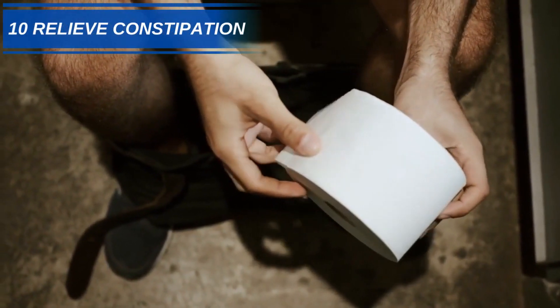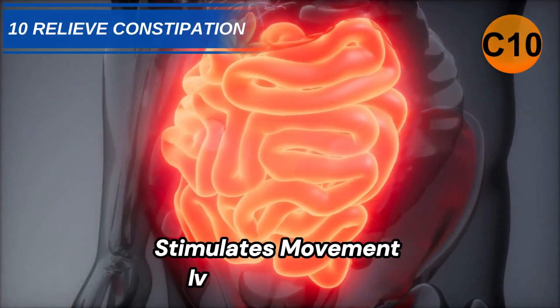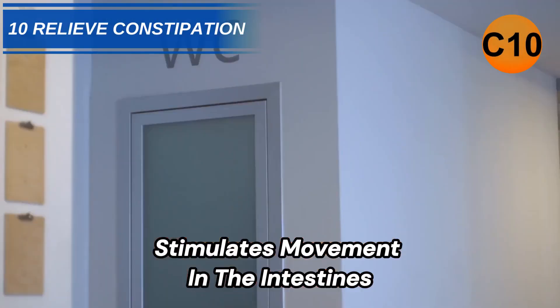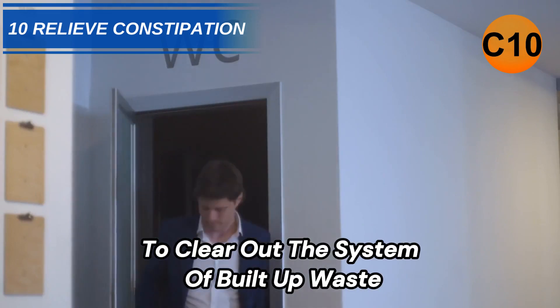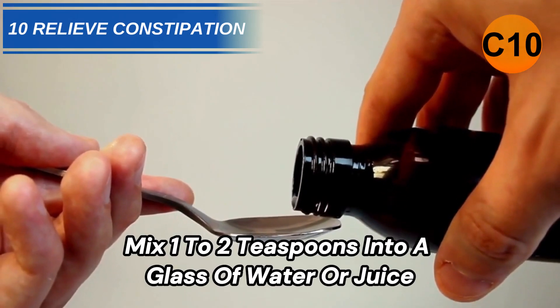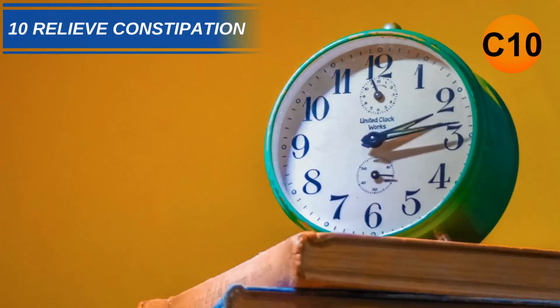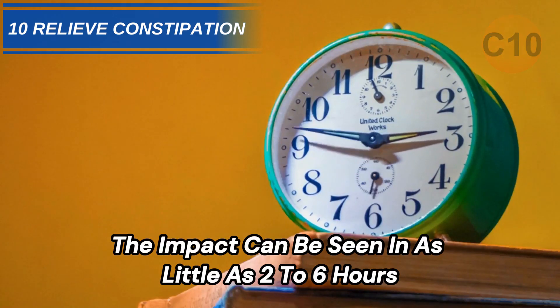Number 10: Relieve Constipation. A dose of castor oil stimulates movement in the intestines, causing a laxative effect to clear out the system of built-up waste. Mix 1 to 2 teaspoons into a glass of water or juice and drink on an empty stomach. The impact can be seen in as little as 2 to 6 hours.